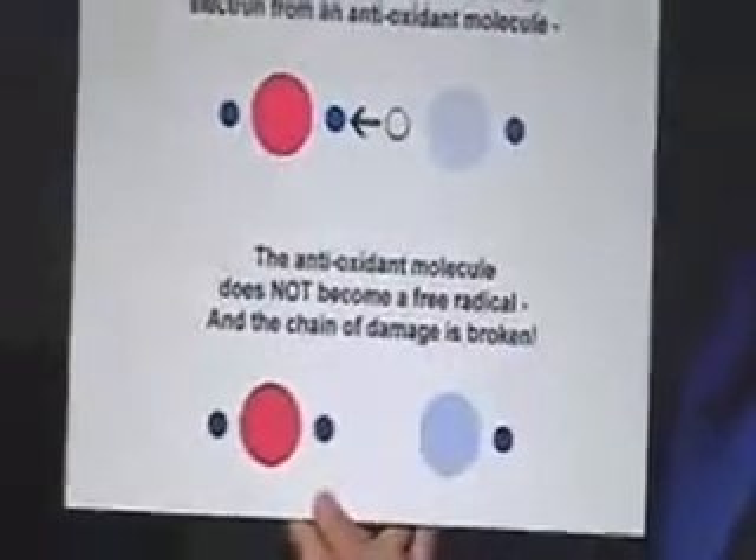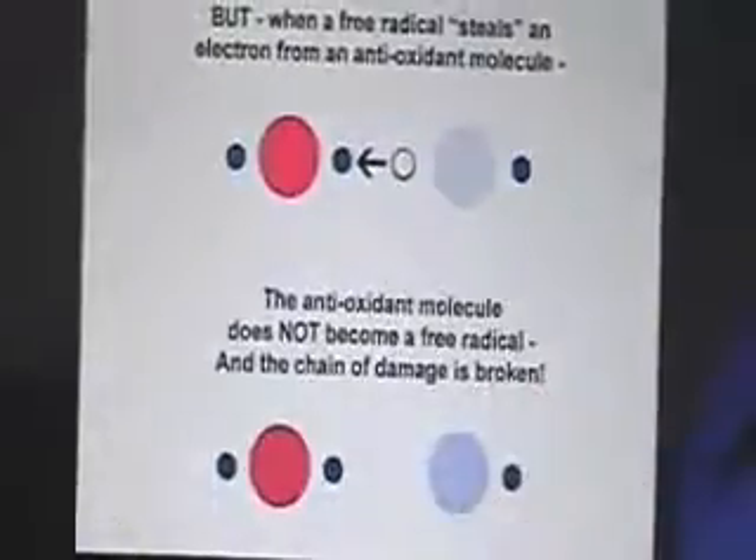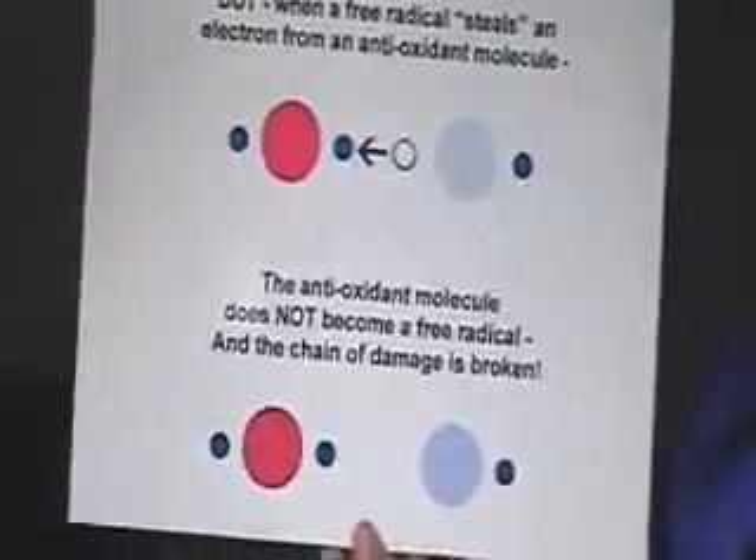When there's enough damage from these free radicals, the cell basically shuts down and the result is we age. Free radicals are produced from inside our body, and the sun, smoke, pollution — basically our environment — promote the production of free radicals from the outside. Antioxidants neutralize these free radicals and slow down the aging process. When a free radical steals an electron from an antioxidant molecule, the antioxidant molecule doesn't become a free radical and the chain of damage is broken. So that's why we want to consume as many antioxidants as possible to keep our bodies healthy and to slow down the aging process.